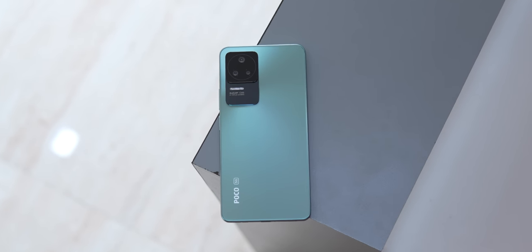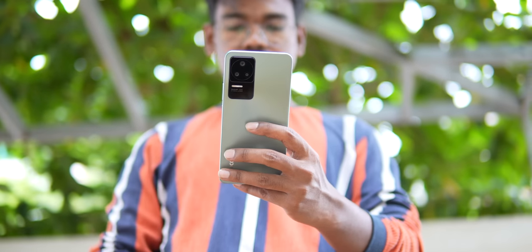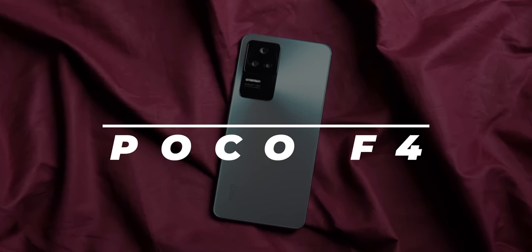Poco believes that the Poco F4 is the true successor to the Poco F1, and after using this phone I wholeheartedly agree. I'm Alshad, you're watching Track and Tech English, and this is our detailed review of the Poco F4 — a phone that I think is tailor-made for Indian buyers.